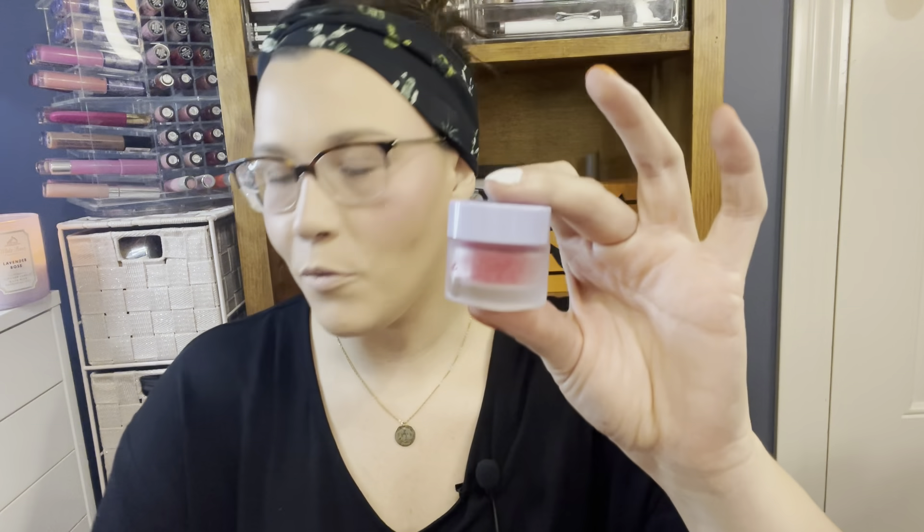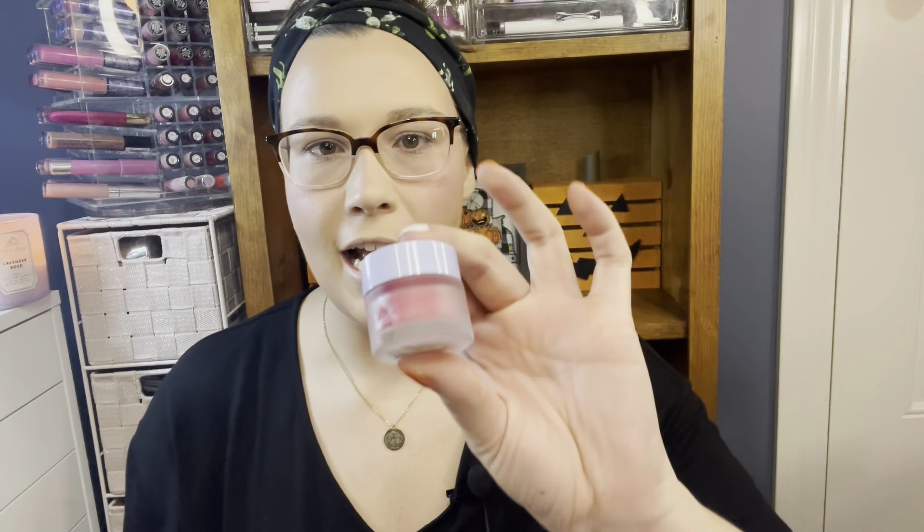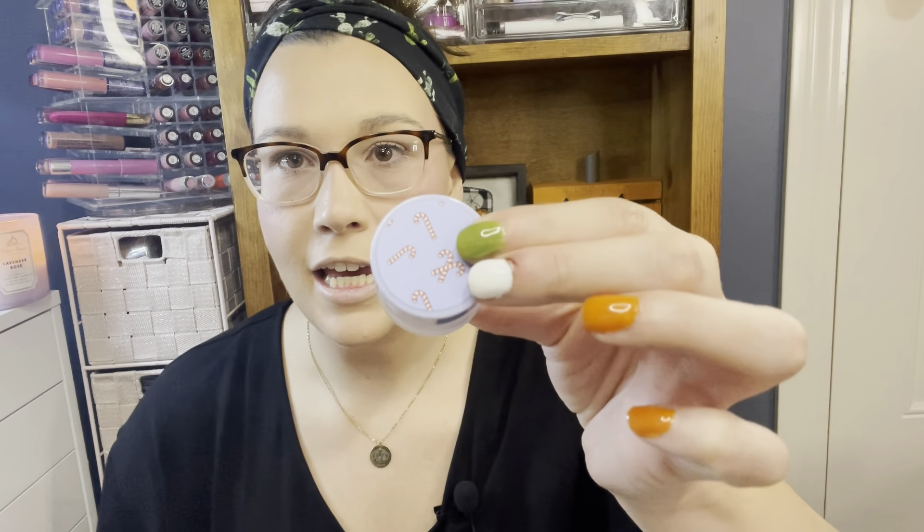Number seven is a lip scrub in gorgeous frosted packaging with candy canes on it. It smells good too! I'm excited to use this. I love how it's a mini one — it's something good to travel with or throw in your purse.